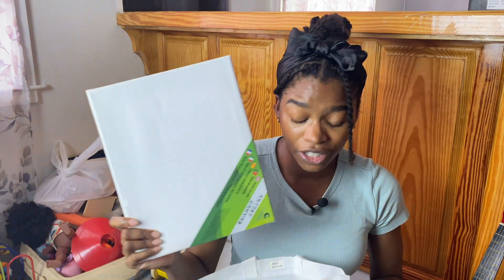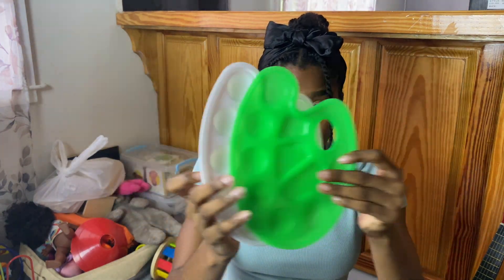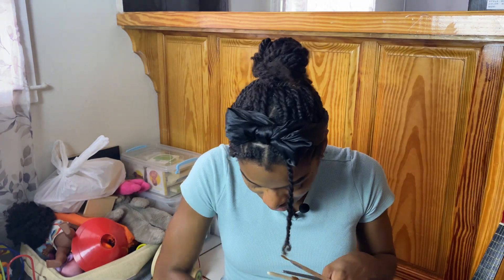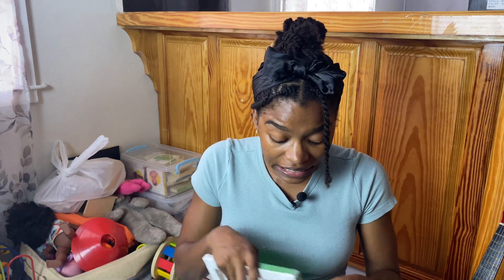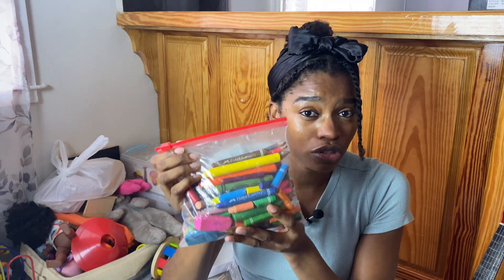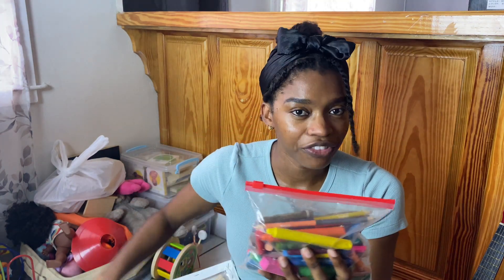Another option is to put together an art basket. You could get a nice basket and include paints, a canvas, a palette, a wide array of brushes. You can easily include pencil crayons, crayons, pens, and colored pens. I feel like this would be a great gift especially for a child who enjoys art.